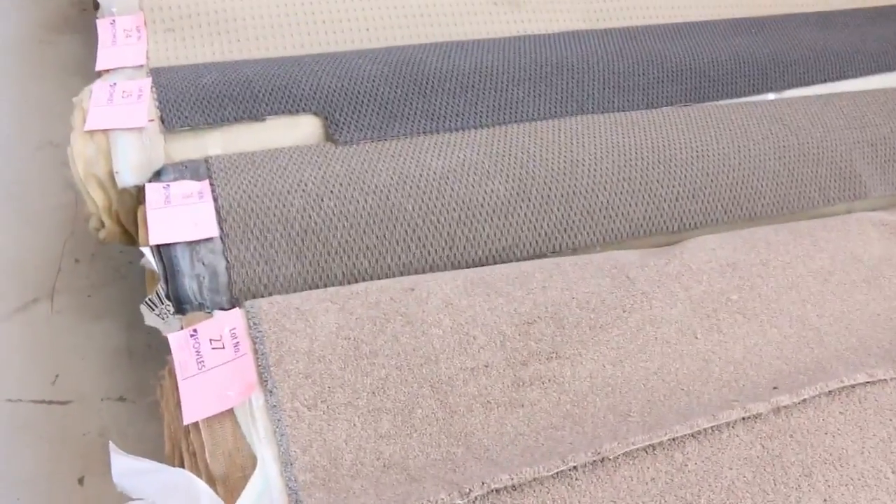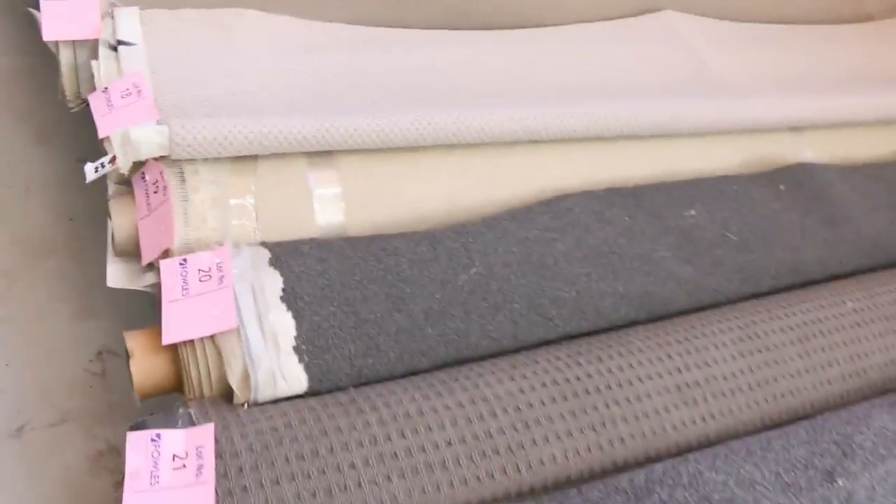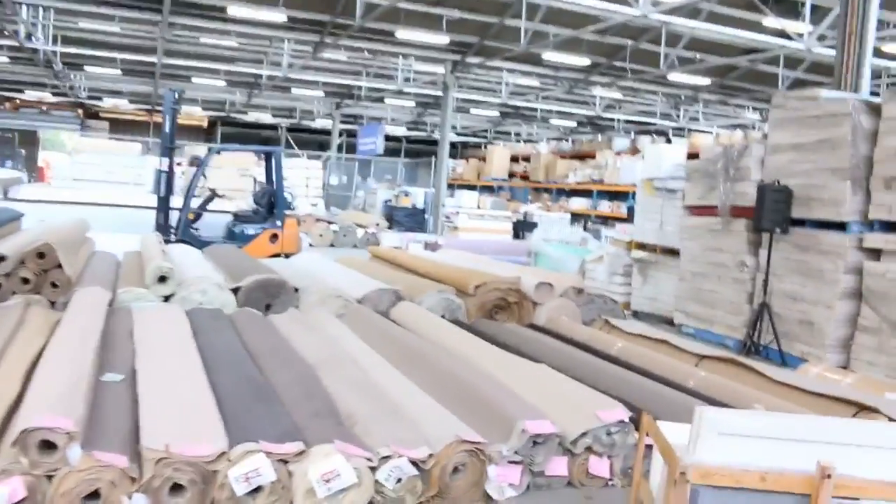They generally sell for around $25 to $30 a broad loom metre. That's awesome buying because you can generally pick up a room size for around about $100, or perhaps even a little bit less, up to $150 for a really high quality carpet which would normally cost you anywhere up to $500 or $600. So really good value there on your off-cuts.